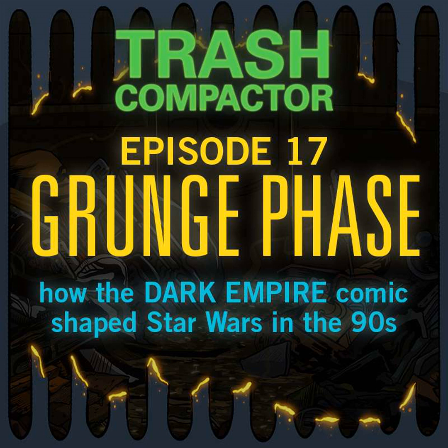Welcome to Trash Compactor. I'm Josh, joined by Russ — host of our cousin podcast The Secret Origins of Mint Condition — and James. Today we're talking about a Star Wars comic. Travel with us to the early-to-mid 90s: we're discussing Dark Empire, written by Tom Veitch and illustrated by Cam Kennedy. This is one of the two cornerstones of the expanded Star Wars universe from that era — this and the Thrawn trilogy.